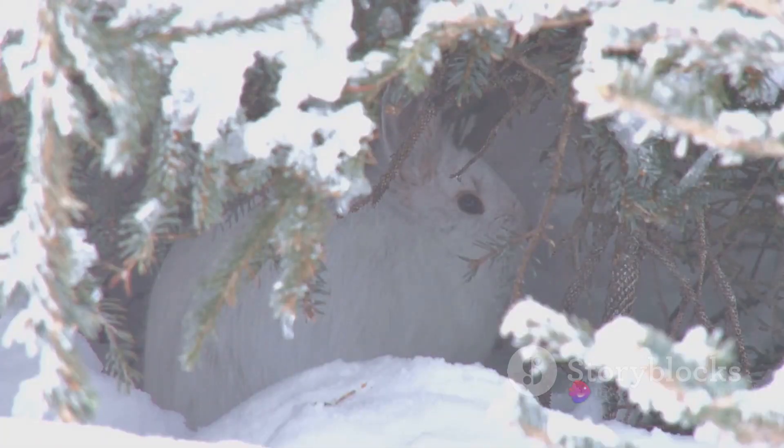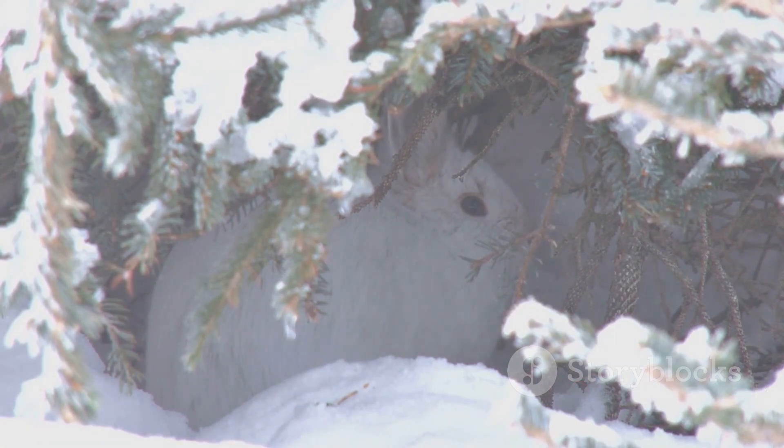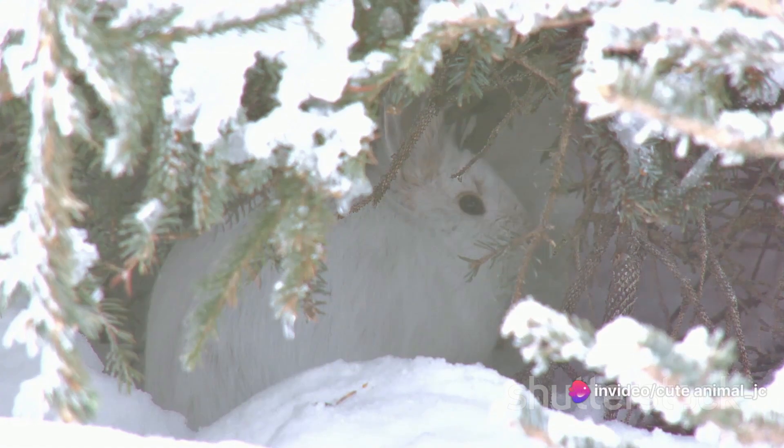The snow vole's diet is a testament to its adaptability. Even in the heart of winter, it feeds on the roots, bark, and seeds it uncovers in its labyrinth of tunnels. These tunnels, a marvel of natural engineering, are not only a pantry but also a highway system that the snow vole navigates with ease.